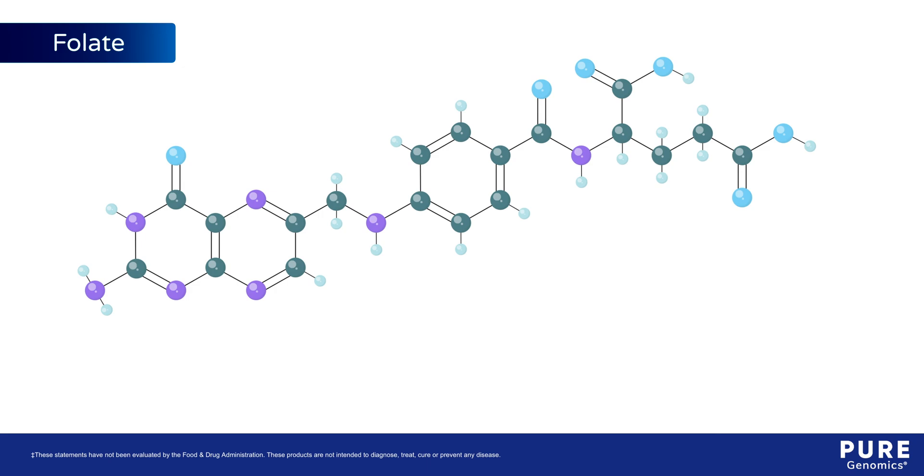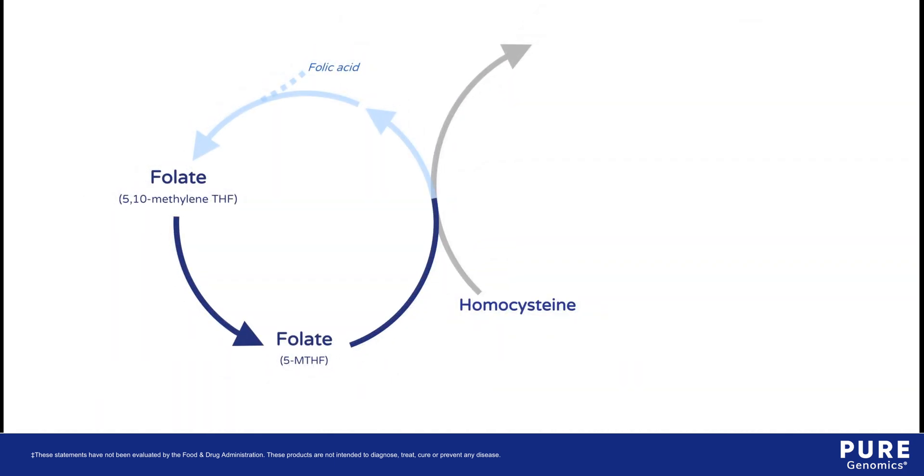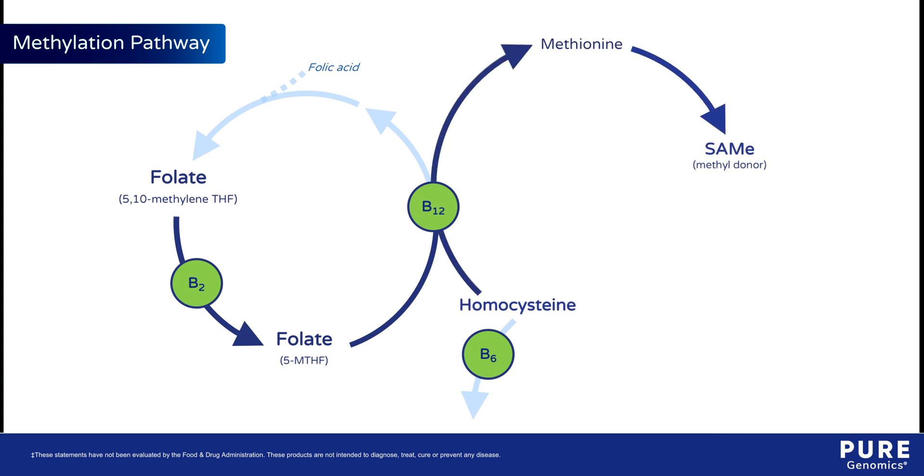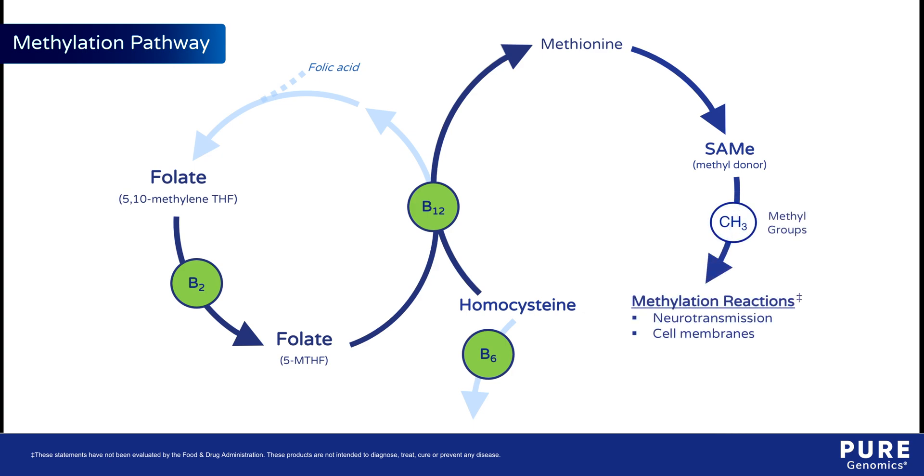Folate is a B vitamin that supports DNA synthesis, healthy red blood cells, and amino acid metabolism. Folate works with other B vitamins in the methylation pathway, which supports the metabolism of homocysteine and the synthesis of SAMe, which donates essential methyl groups to enzymes involved in neurotransmission, cell membrane synthesis, detoxification, gene regulation, and other vital processes.